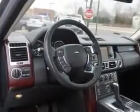Enjoy the drive and have peace of mind in this 2010 Land Rover Range Rover. See us at Edison Nissan today.